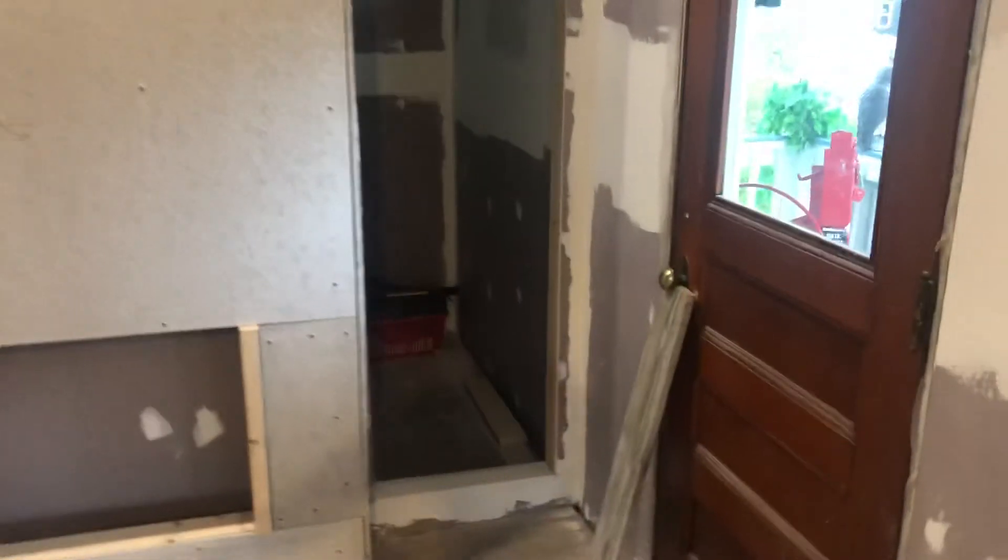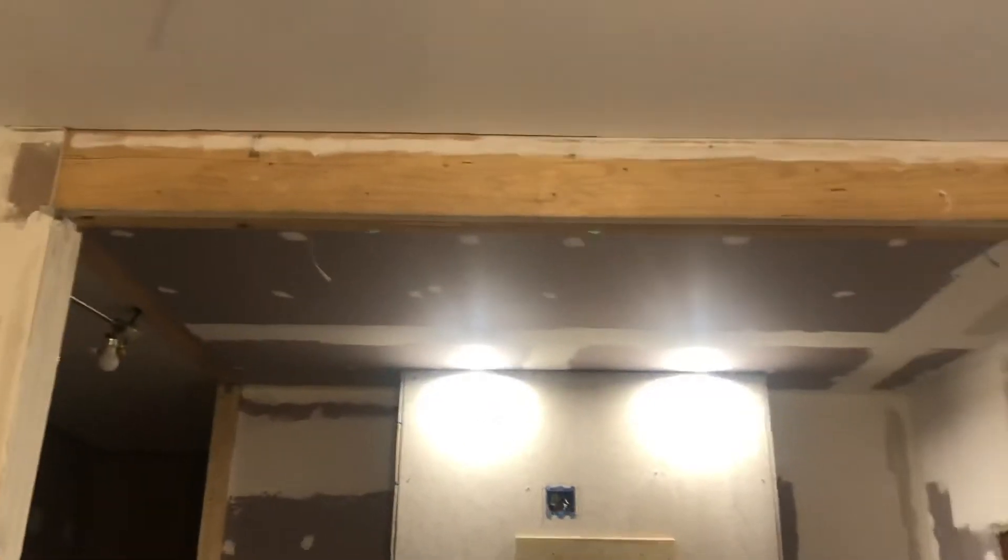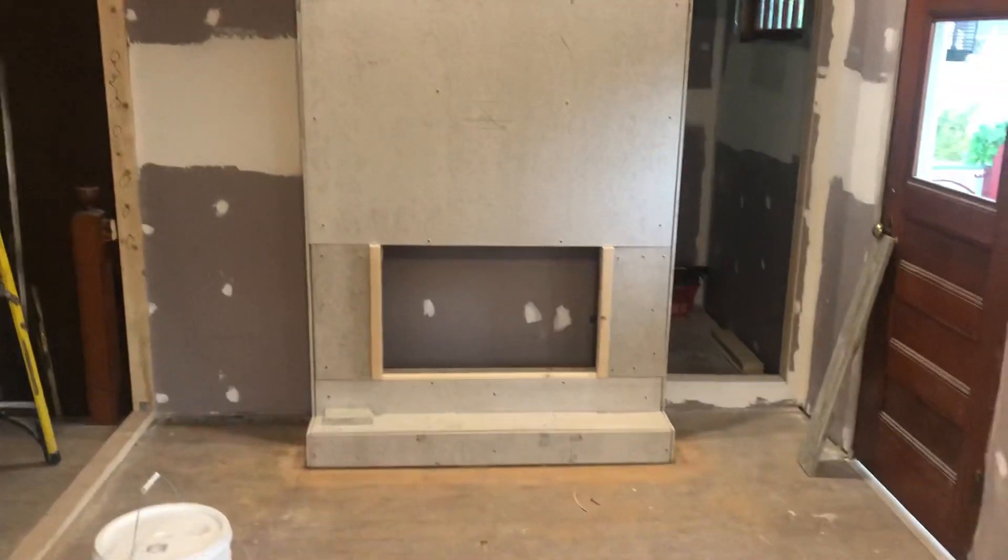We have the closet — it's gonna be a closet but like a secret closet, pretty good size. And a beam up there to cover. I'll let you know when it's all done.